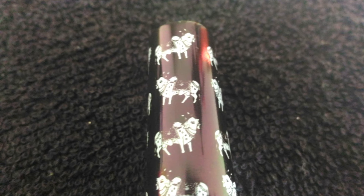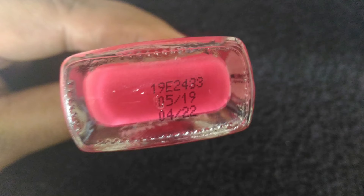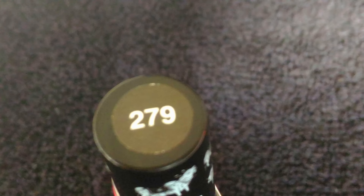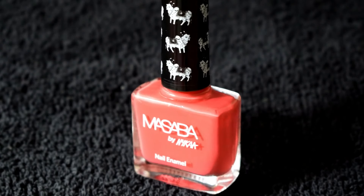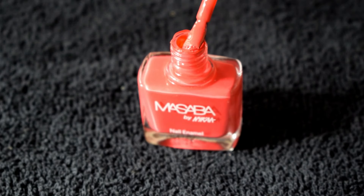There is a beautiful print of the cow all over the cap, which looks so pretty. Other than that, the packaging remains the same — you do have the manufacturing and expiry dates at the base of the nail paint, the shade name and number is on the bottle, and the shade number is also on a label on the cap. This is the shade Touch Me Not.